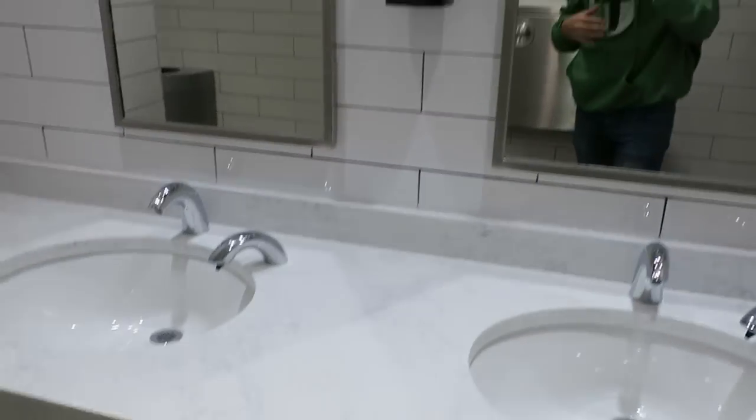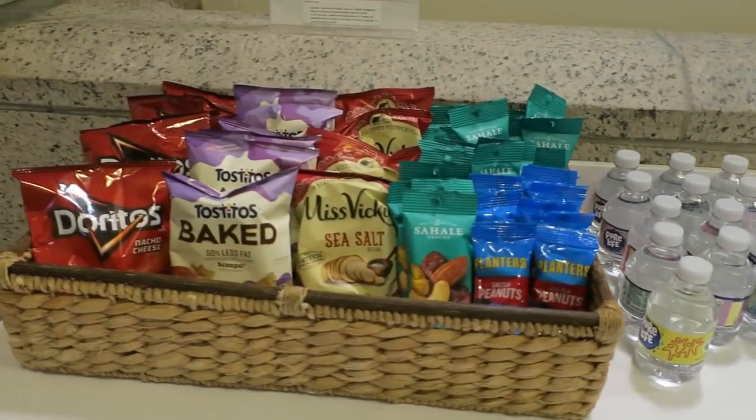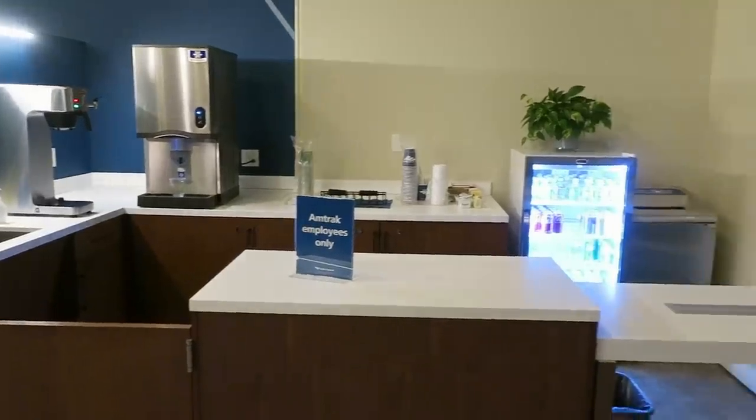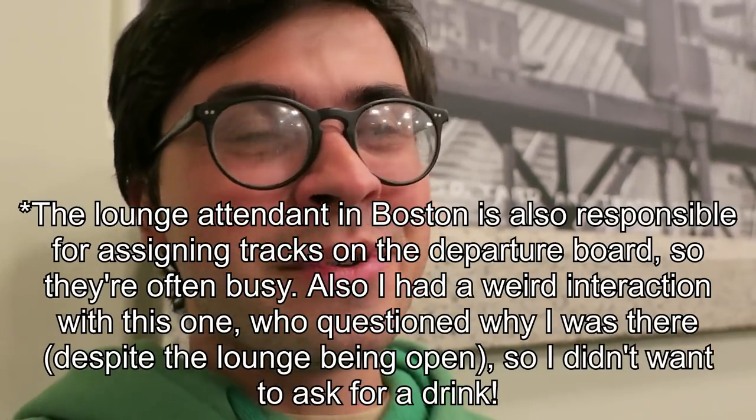Bathroom review — it's good. It's probably the least modern of any of the bathrooms we've seen, but it's functional. The food here is very depressing — a little basket of snacks, none of which I like. And the drinks, aside from water, are locked behind a counter and you have to ask the lounge attendant to get you a drink. That is just so annoying, and the food options are really bad. One out of five.